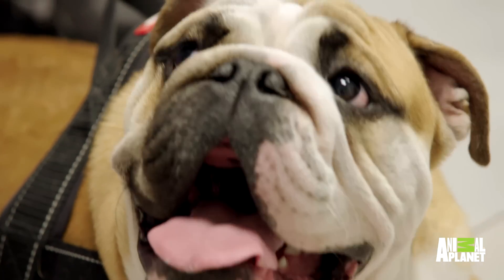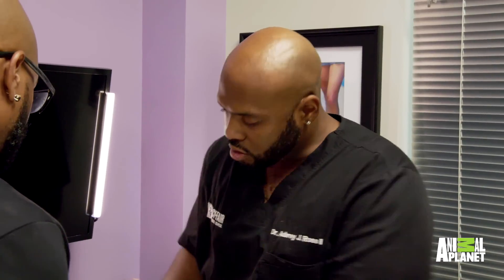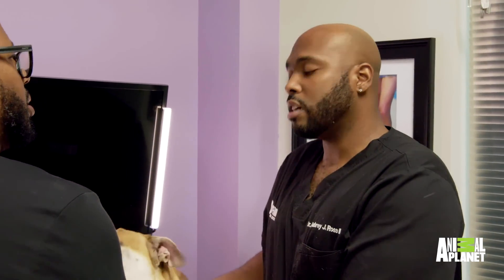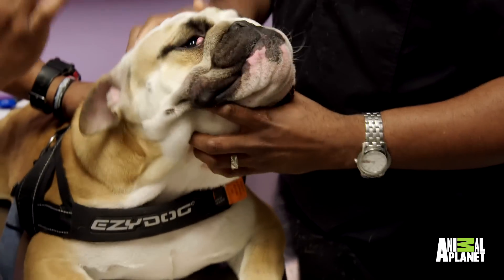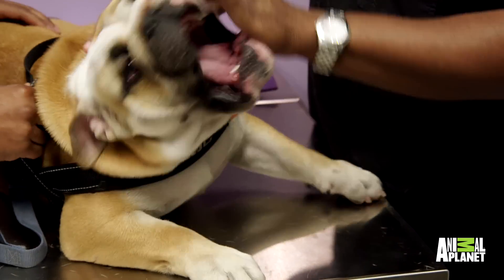Another benefit of the third eyelid is it produces tears to help with lubrication of the eye. It is something that puppies get — usually anywhere between four weeks to two years of age. It could be due to some type of traumatic injury or a congenital defect. Cherry eye is very common in brachycephalic breeds, a breed that has a smushed-in muzzle and a flattened face, such as a bulldog.